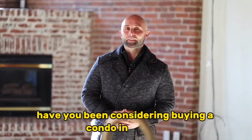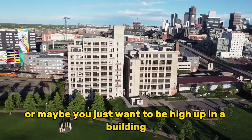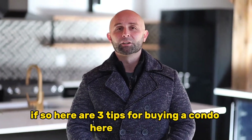Have you been considering buying a condo in Denver? Maybe it's the lock and leave lifestyle, the minimal maintenance, or maybe you just want to be high up in a building with awesome mountain views and close to all the action in downtown Denver. If so, here are three tips for buying a condo here in Denver.